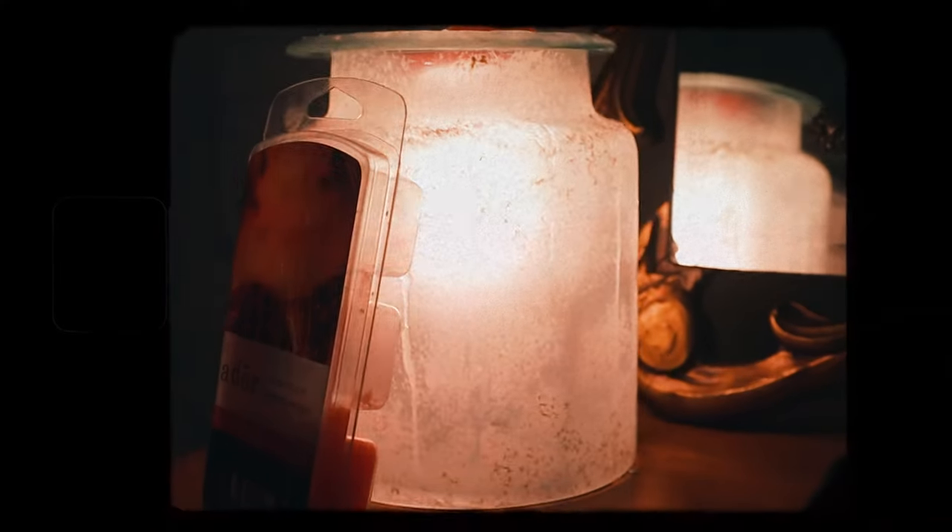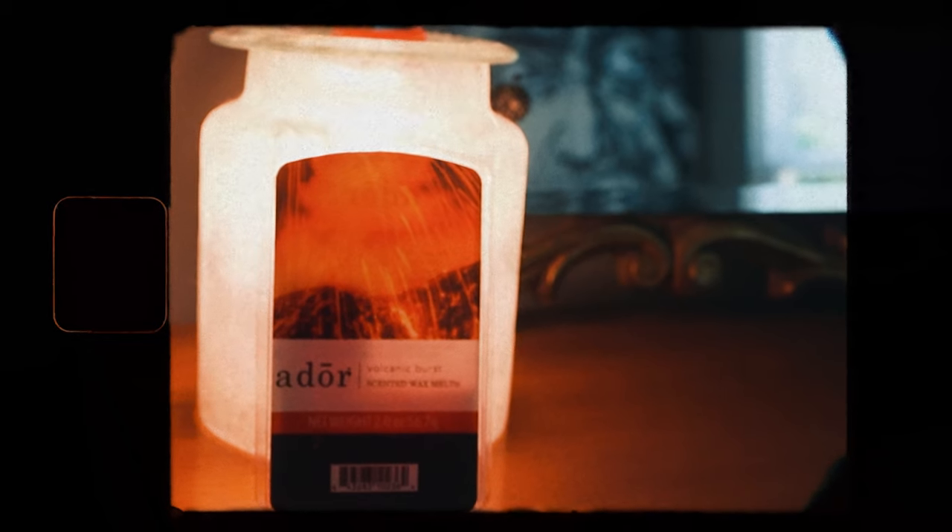If you're not into the open flame thing — maybe you've got kids running around — you can use scented wax melts. I just put them on our candle warmer and leave it all day. These are the Adore Volcano Burst scented wax melts from Target, and they were $2.49.